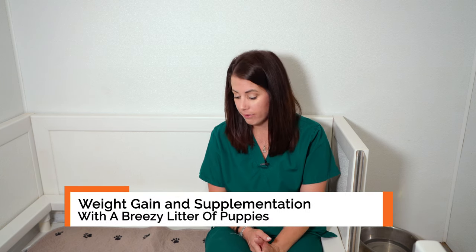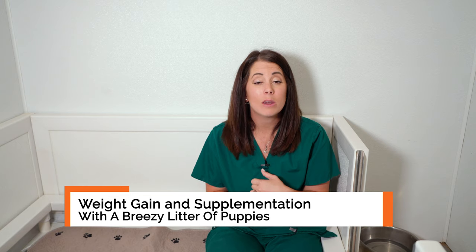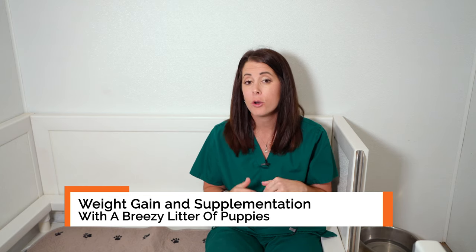Hey guys, Kat here with Standing Stone Kennels and we're back with another pup date for the Breezy and Walker litter. These guys are 11 days old, just over a week and a half, and we have been doing daily weights on these guys to monitor their weight gain.